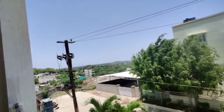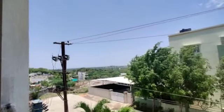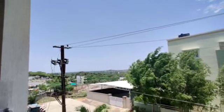The flat is 3600 square feet. It is an east-facing flat on the first floor, with a top view.